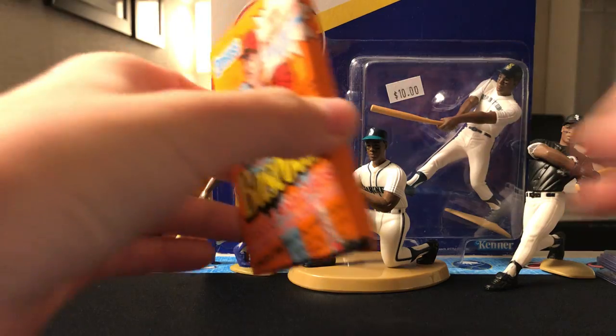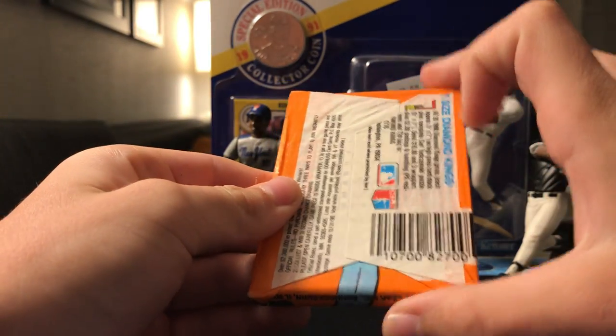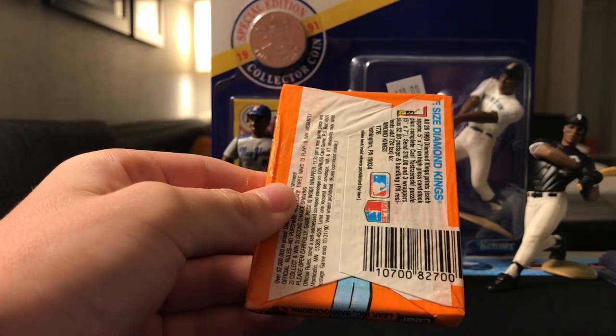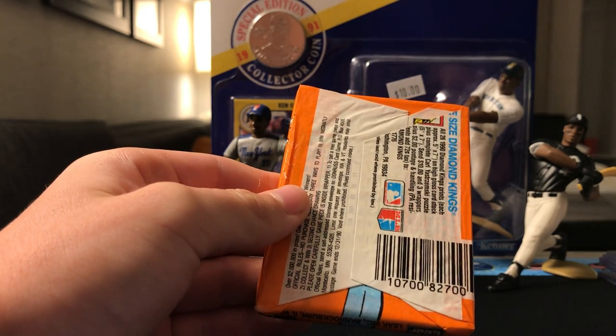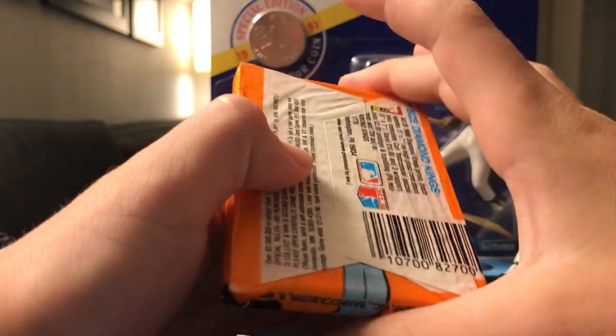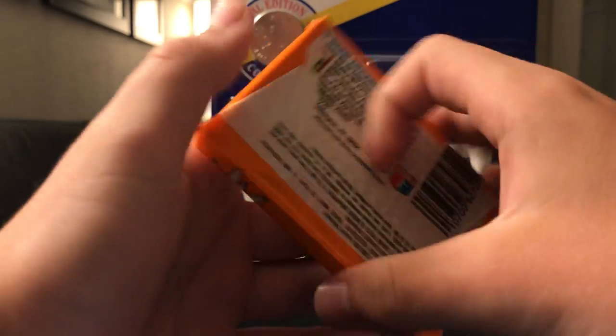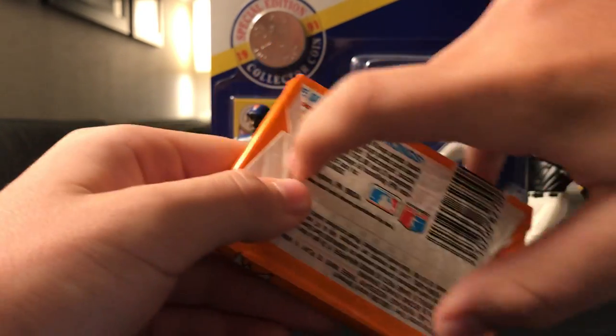At the beginning of the show we were looking at some tables, and this guy had a Mickey Mantle graded a 5. It was really cool, I was checking that out. And he also gave me this pack from the 1990s. Here we go.